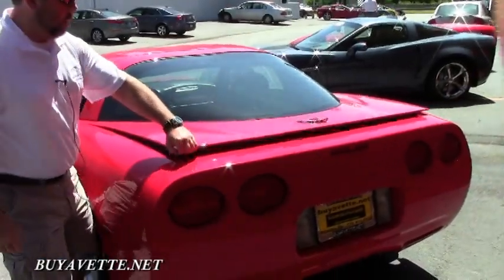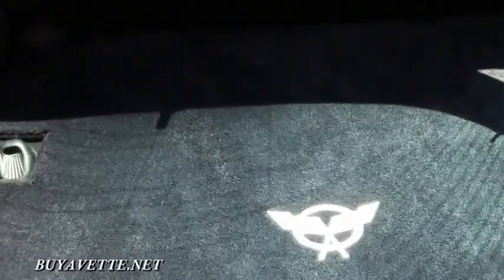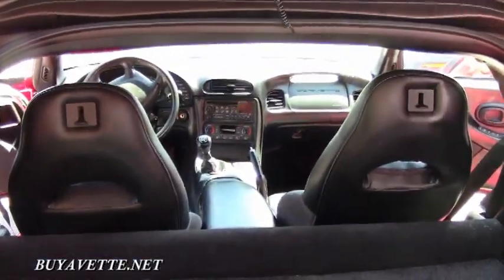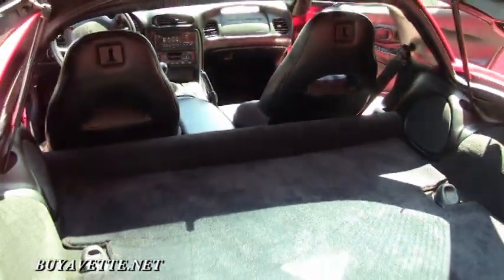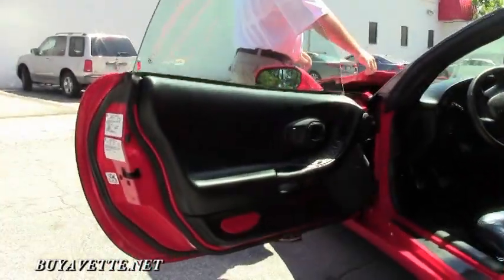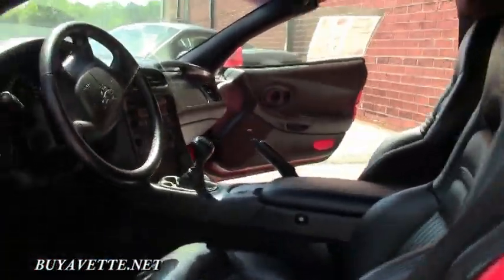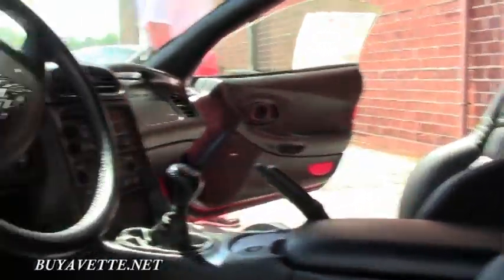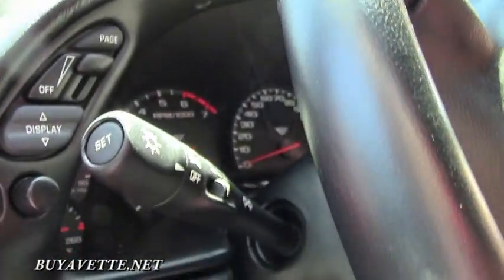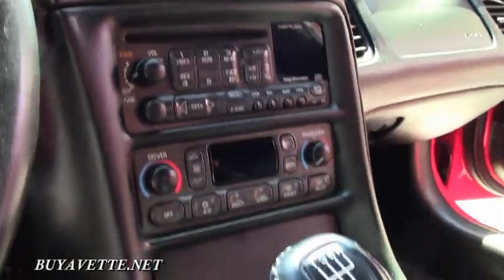We'll open it up so you can get a good look inside. This car has a Bose CD stereo, and we've got a nice set of auxiliary mats front and rear.